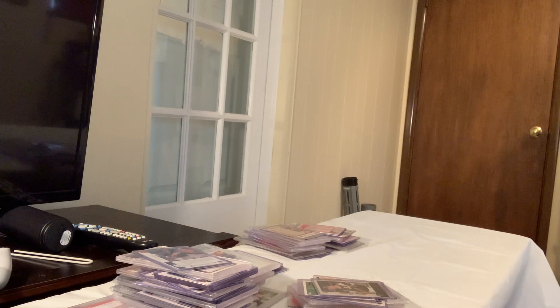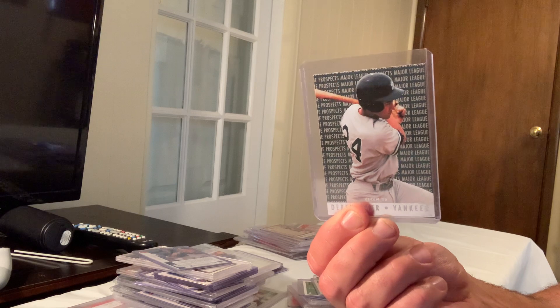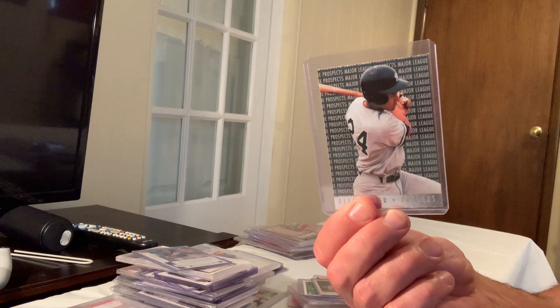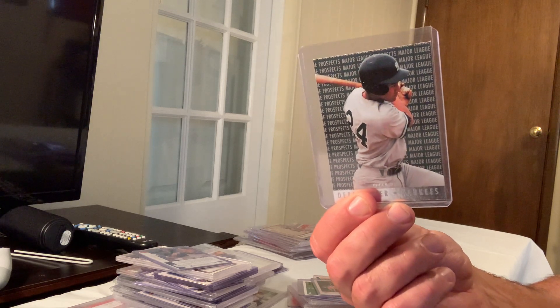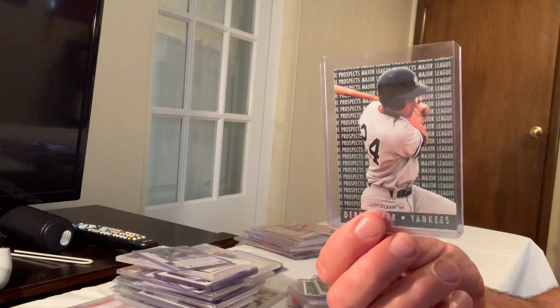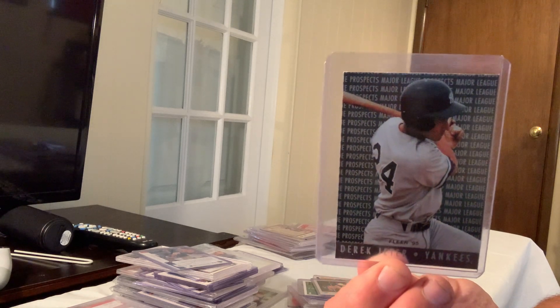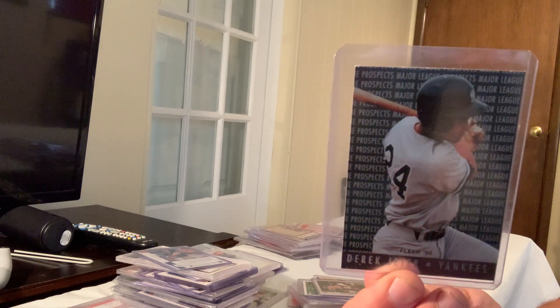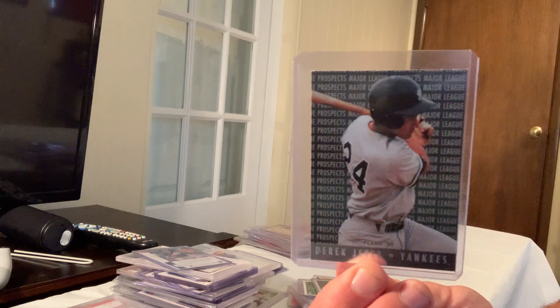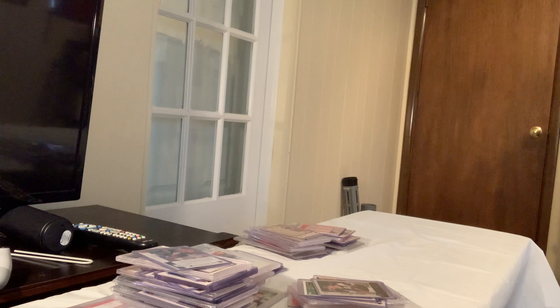I'm going to do a 70s video real quick because the 70s is really easy — it's just Topps. With the 80s and 90s you have Donruss, Fleer, Tiffany, Desert Shield, Score, and so many different brands. The 70s is going to be easy to do the top 100 because it's just Topps. I'm going to work on that tonight and maybe get it out to you guys tomorrow. Thanks, Breeze signing out.